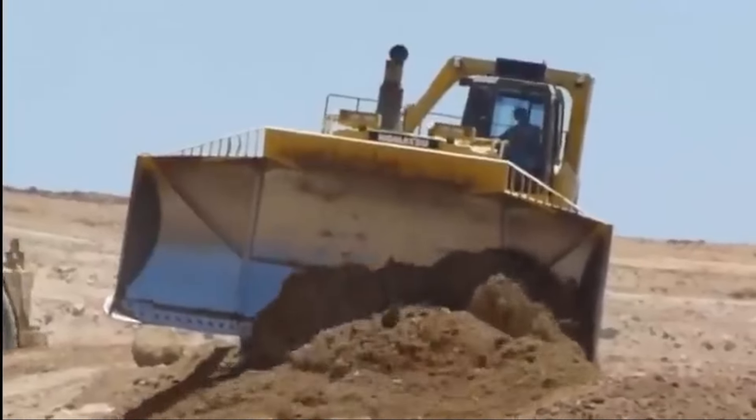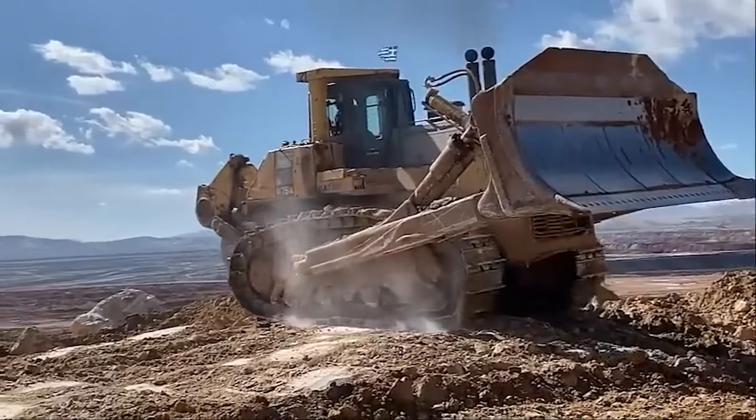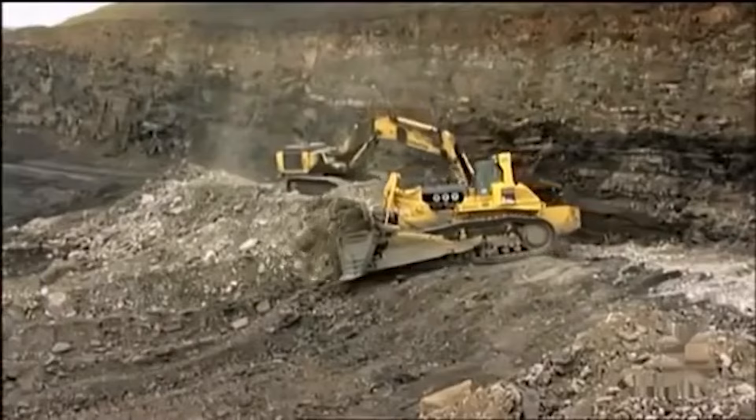However, it comes with cautionary stories, including a notable incident in 2003 where a hydraulic failure led to a loss of control, proving that even giants can stumble.